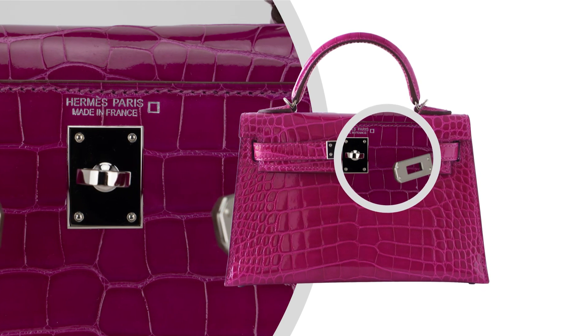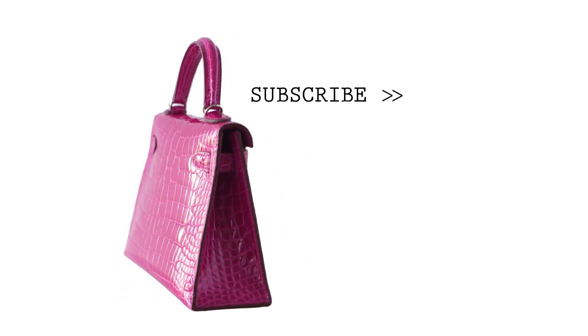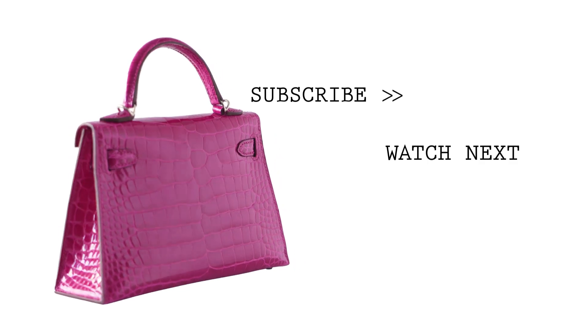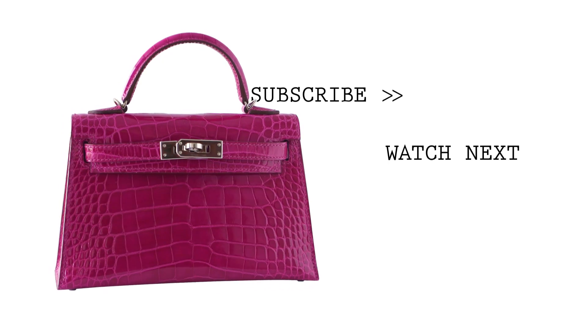Fresh with palladium hardware. Unparalleled in trust, integrity and service, Mighty Chic offers a beautiful selection of Hermes at your fingertips.